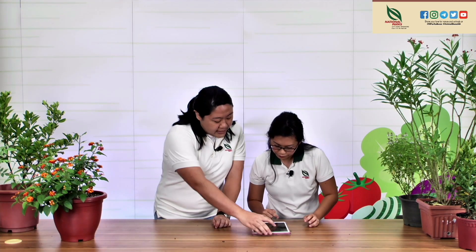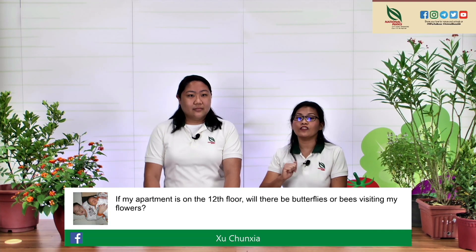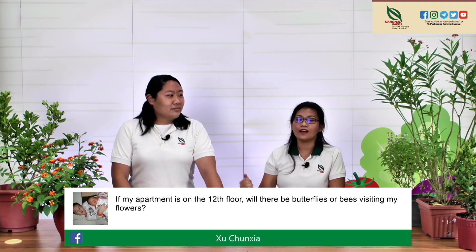Chun Sia asks: if my apartment is on the 12th floor, will butterflies or bees visit my flowers? Yes! I live on the 13th floor and I've seen butterflies flying up to my balcony. Even rooftop gardens have butterflies and bees. Large butterflies like the common birdwing and lime butterflies can fly quite far, and bees — even though they're small — can go very high. If you want to attract them to your 12th floor, we highly recommend planting nectar-heavy plants like basil and lantana, which are magnets for insects.